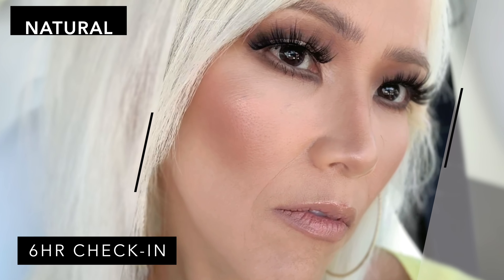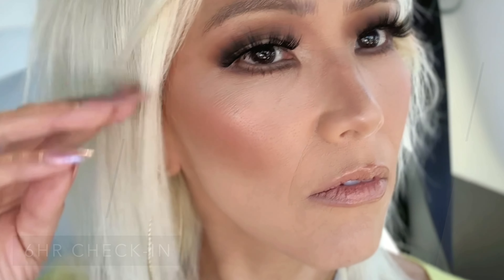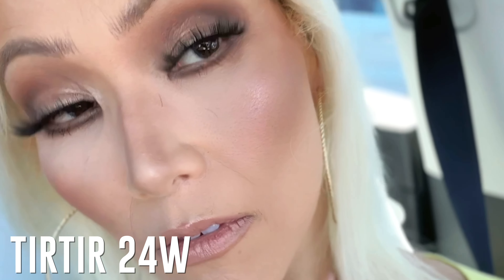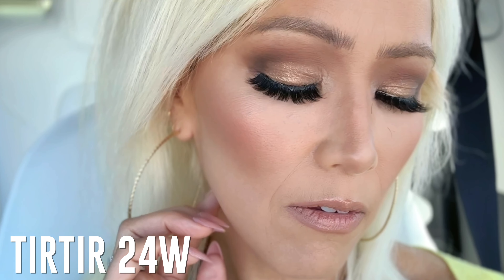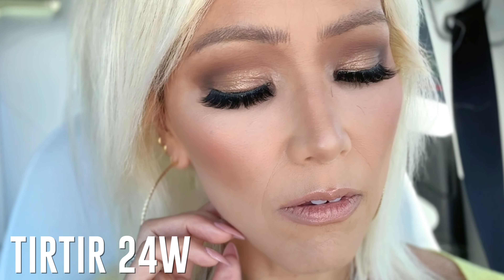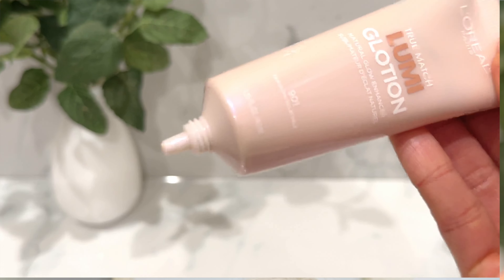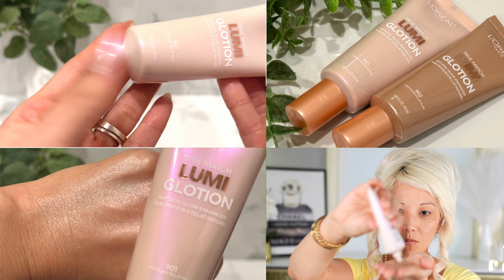Then I went in with my Hourglass concealer. I do not like the Tira Tira as a concealer for me personally — it's just too thick. I like liquid concealers because they blend better and look more healthy on the skin. I will not use this as a concealer. I tried it mixing the 21W with the 24W and it was way too cakey — it really accentuated my lines. So that looks nice and healthy overall, but I just liked it better with just the 24W as a foundation.